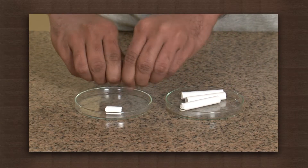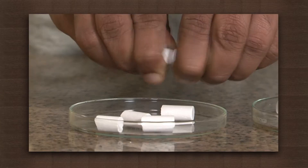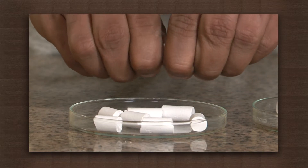Take the chalk, hold it in your hands and try to break them into smaller pieces. The energy required to break these chalks came from muscles in your fingers.